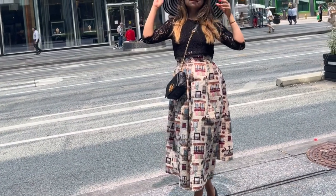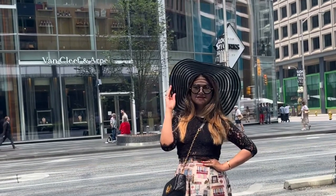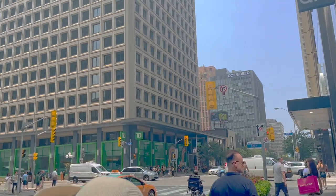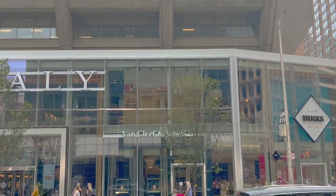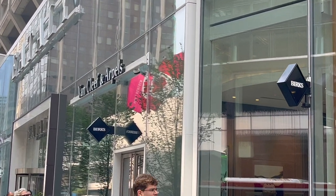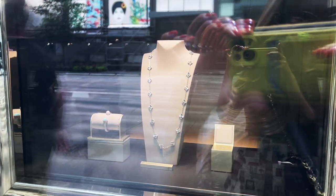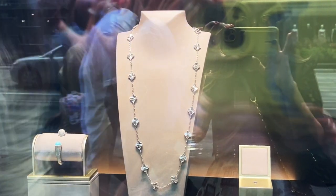Ladies and gentlemen, we have arrived at our destination. It is a beautiful day today and the street is not that busy. In the window display they're showcasing a beautiful Alhambra necklace from the previous collection, which features 20 motifs.